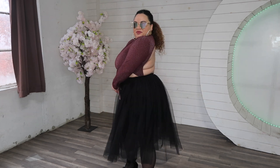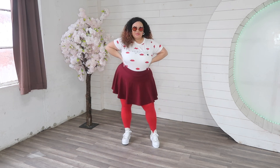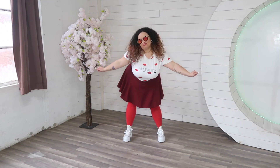This slightly more casual look features a t-shirt from Jean Baptiste DiValli, a skirt from Amazon, red tights from Snag, and some platform sneakers from Converse. The shades are again a random boutique find.